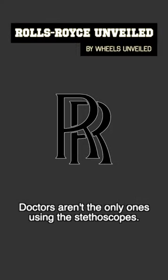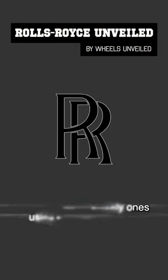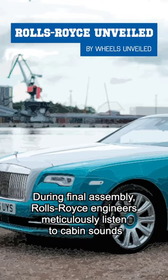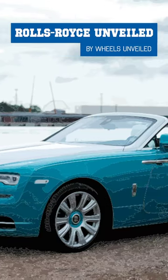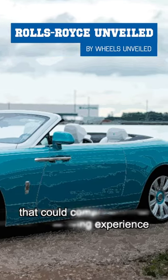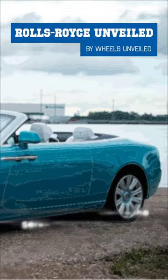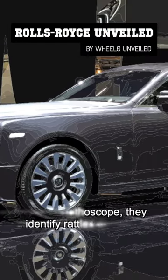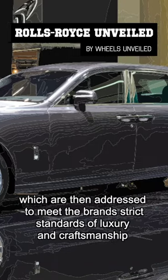Doctors aren't the only ones using stethoscopes. During final assembly, Rolls-Royce engineers meticulously listen to cabin sounds, detecting even the slightest noises or vibrations that could compromise the serene driving experience. Using a stethoscope, they identify rattles or creaks, which are then addressed to meet the brand's strict standards of luxury and craftsmanship.